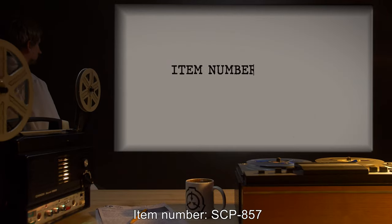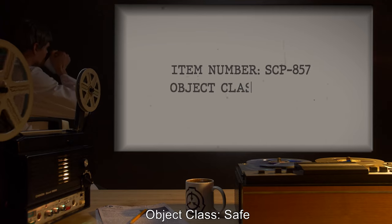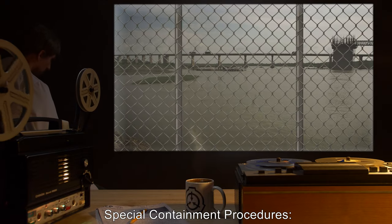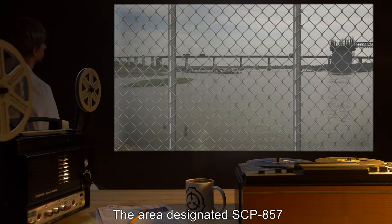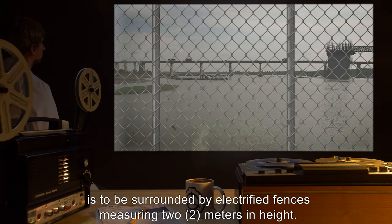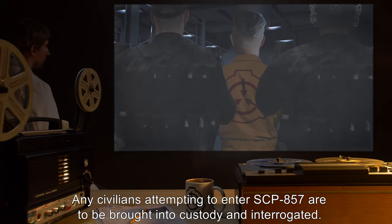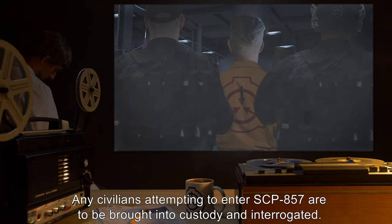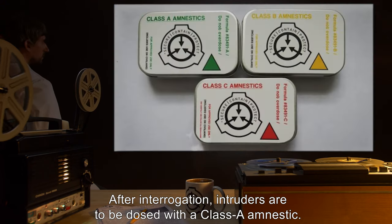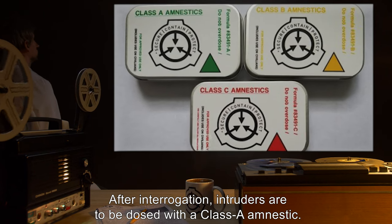Item number SCP-857. Object Class: Safe. Special Containment Procedures: The area designated SCP-857 is to be surrounded by electrified fences measuring 2 meters in height. Any civilians attempting to enter SCP-857 are to be brought into custody and interrogated. After interrogation, intruders are to be dosed with a Class A amnestic.